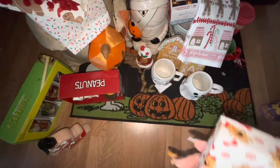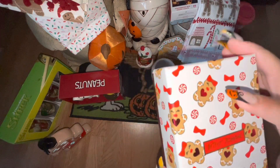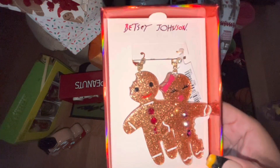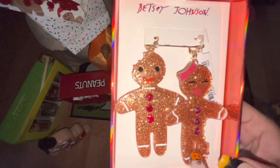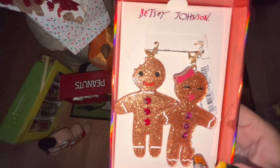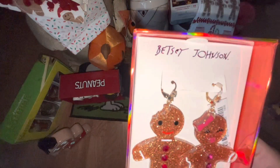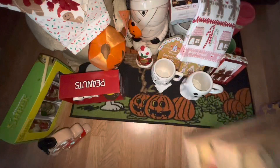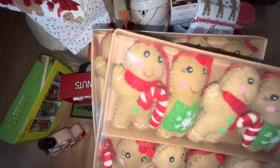Next up are these gingerbread earrings. Look at the packaging — how cute is that! Betsy Johnson always has the cutest earrings ever. Look — they are the gingerbread couple. The guy has his head bit off and the girl has part of her hip and tummy bit off. They were $15 and they came from Marshalls.